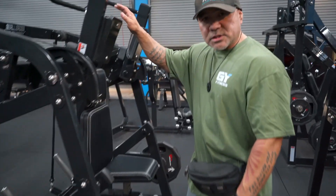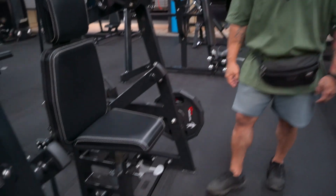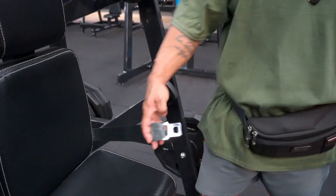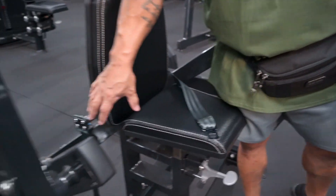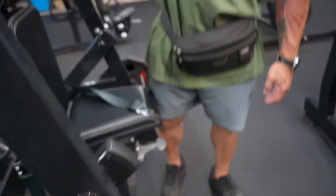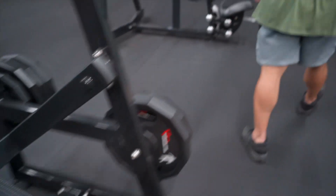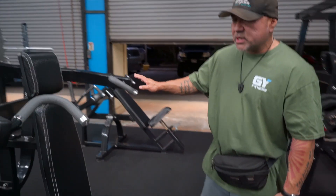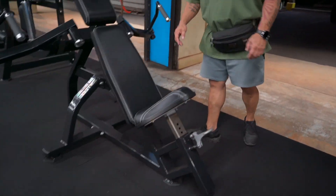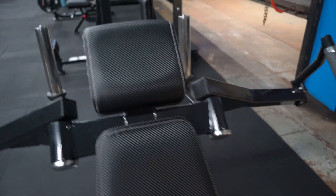This is a serratus machine for your overhead lat pullovers. You've got a seat belt here — you would use that when you start loading weights on the back, because the weight is going to lift you up, so you want to anchor down. You have a plate-loaded shoulder press machine here, and a plate-loaded fly machine that mimics your dumbbell flies. You don't need much weight — even 25-pound plates on each side lets you isolate your chest better than dumbbells.